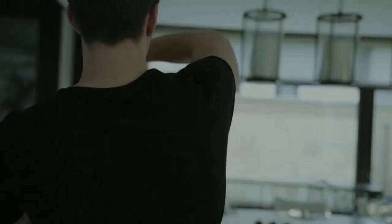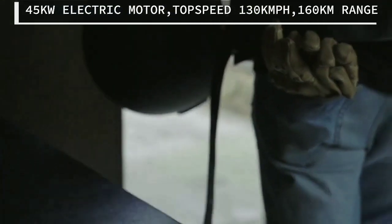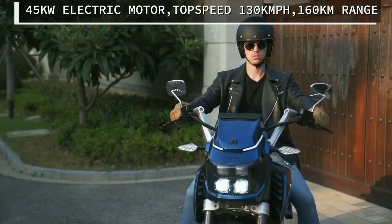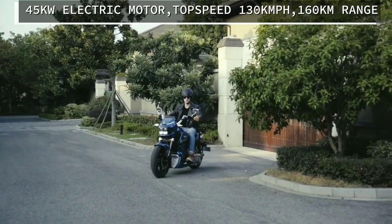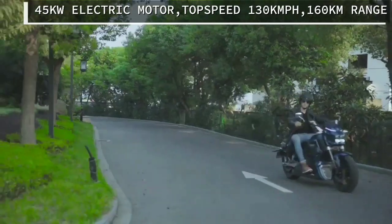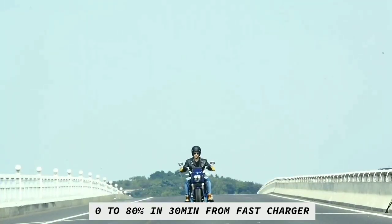Haddon Panther is an American electric cruiser. It is powered by a 45 kilowatt, 60 horsepower electric motor with a top speed of 130 kilometers per hour. This new electric cruiser promises a range close to 160 kilometers and can charge up to 80 percent in just 30 minutes using a fast charger.